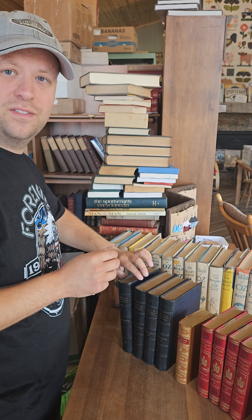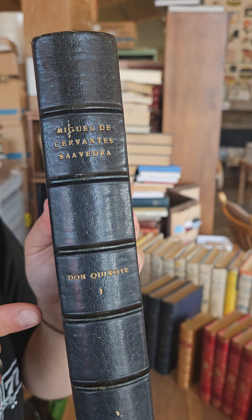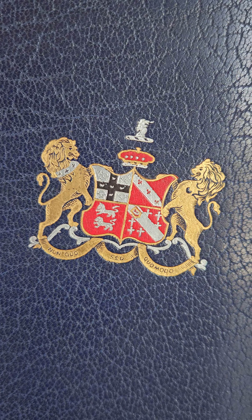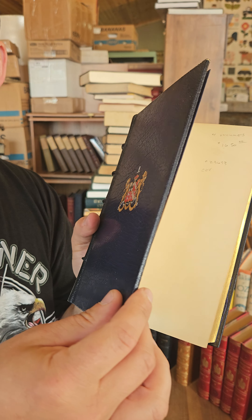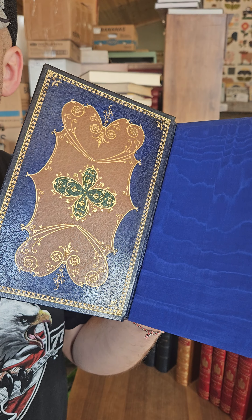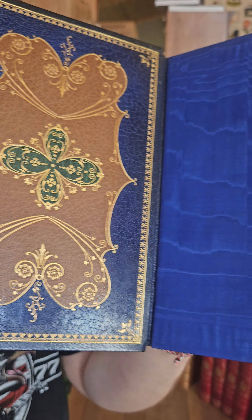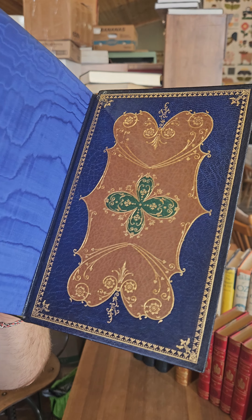Next, I got a four-volume set of Don Quixote. The binding on this one is absolutely incredible — you got the coat of arms for Baron Howard DeWalden on the front. My favorite part of these bindings is the inlays. Inside the covers are absolutely stunning. Got the silk endpapers, same as inside the rear cover.